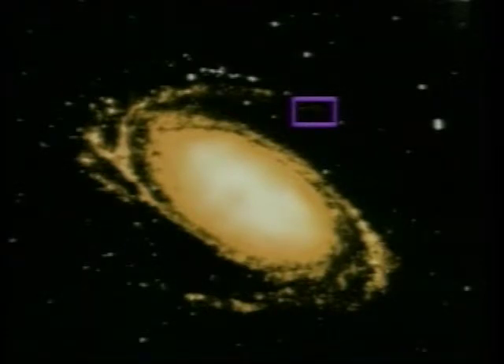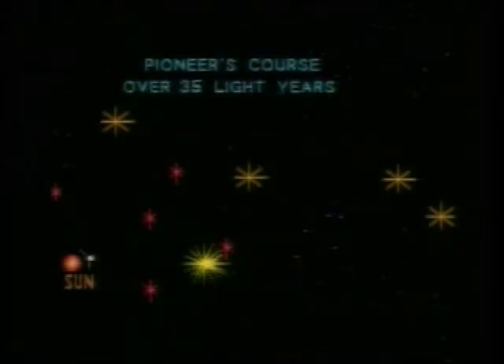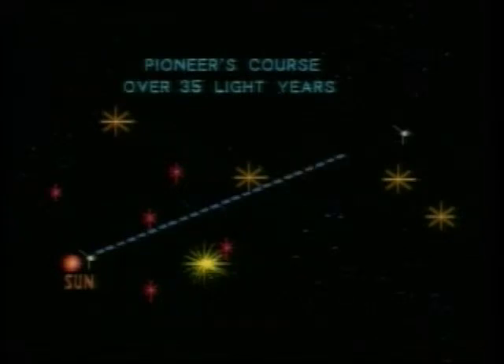Pioneer will approach 10 stars over the next million years, with the closest approach to any star system in about 30,000 years. Because the emptiness of interstellar space offers a non-destructive environment to the spacecraft, Pioneer will probably still be travelling amongst the stars when the Sun becomes a red giant and destroys the Earth in 5 billion years.